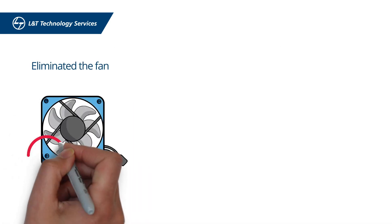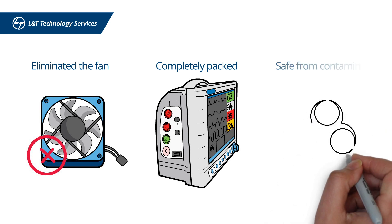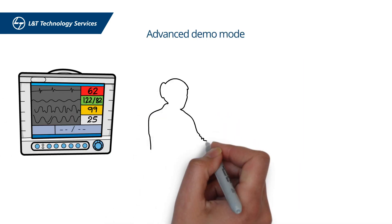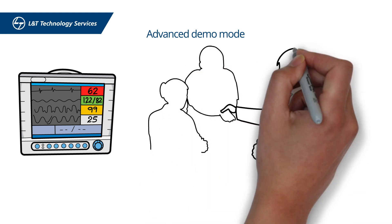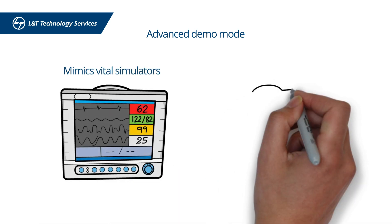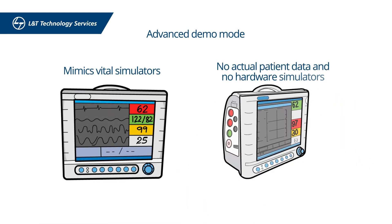The PMS's design also eliminated the fan, making it completely sealed and safe from any contaminants. The PMS's advanced demo mode comes in very handy during large tenders. Its unique patient data simulator mimics vital simulations in the absence of actual patient data and hardware simulators.